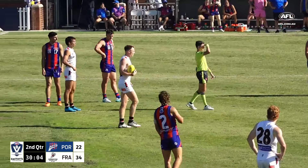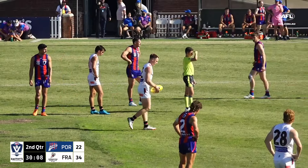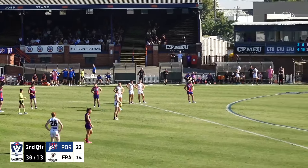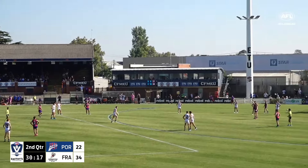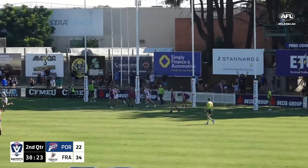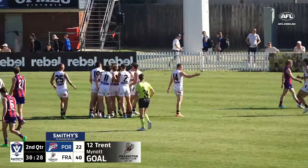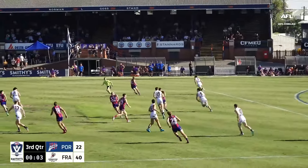Port Melbourne have gone to work on slowing that Frankston midfield down — maybe there's a little bit of without-the-ball holding happening in an effort to do so. Make the margin — three goals at half time. His kick's a good one, and they get around him as well as they should for your skipper.